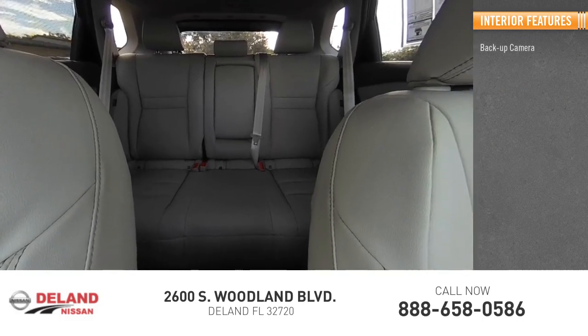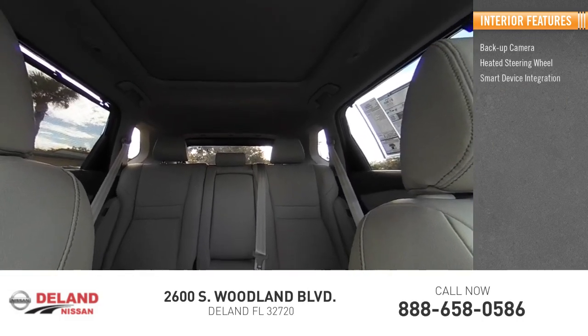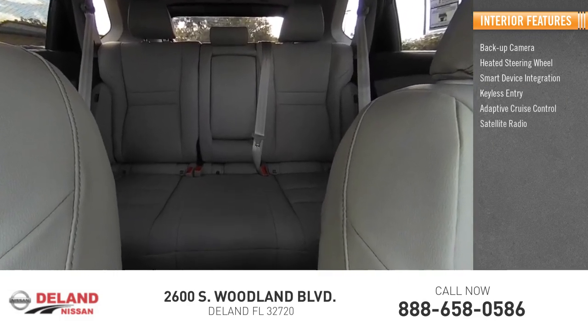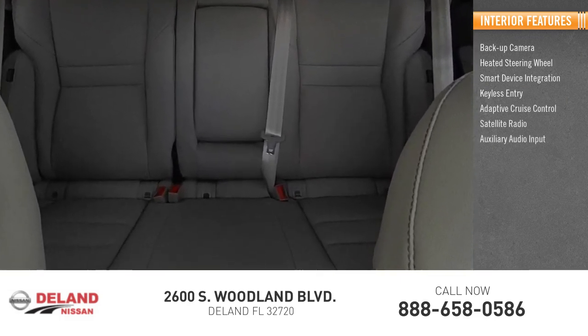Inside you'll find backup camera, heated steering wheel, smart device integration, keyless entry, adaptive cruise control, satellite radio, auxiliary audio input.